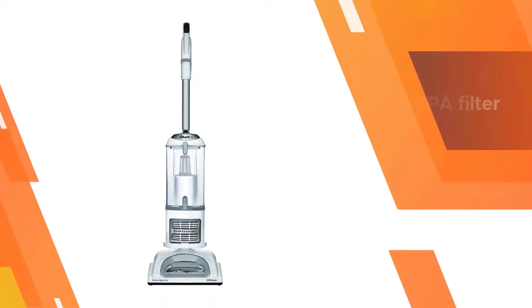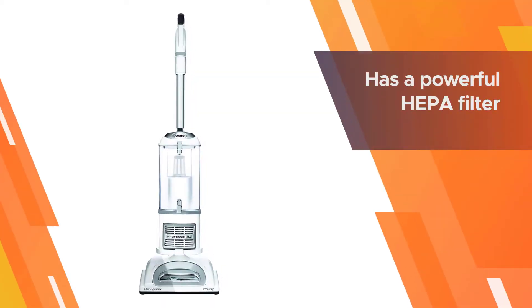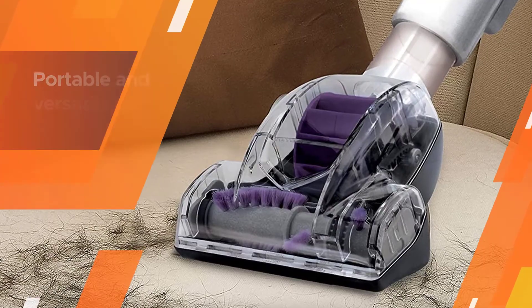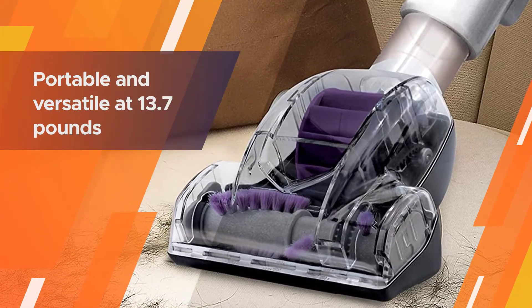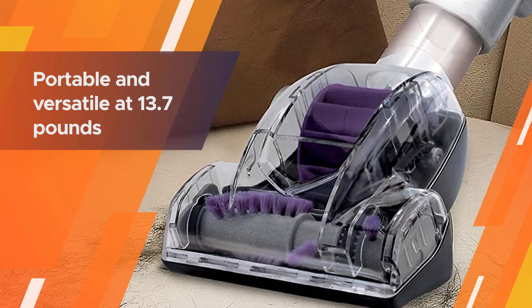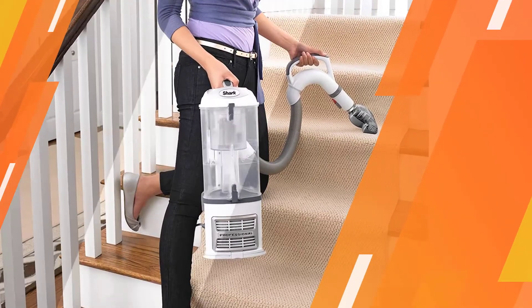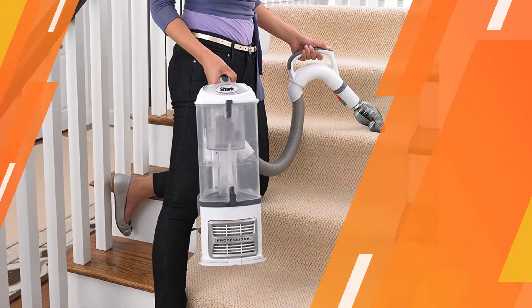This vacuum does not lose suction over time. The portable Lift-Away canister is lightweight and easy to carry, making the cleaning of stairs a snap. The Shark Navigator has a powerful HEPA filter that works to remove allergens from the air and keep them contained in the canister of the vacuum.